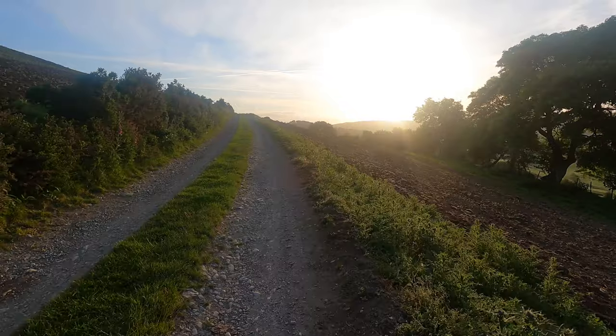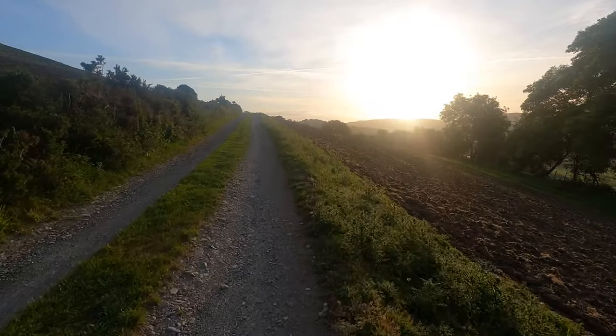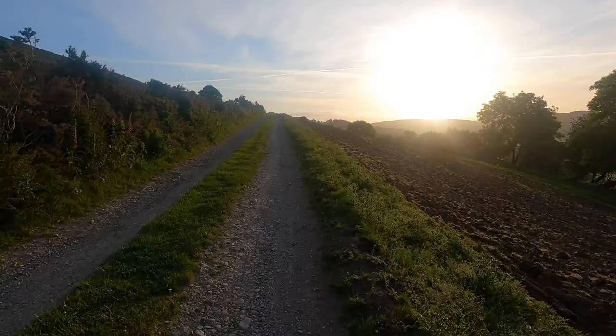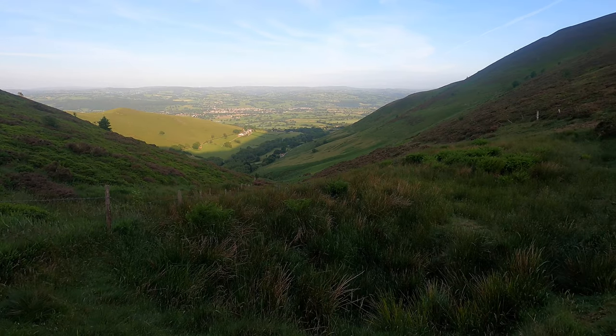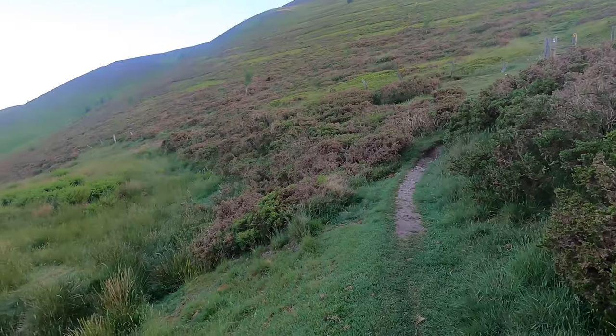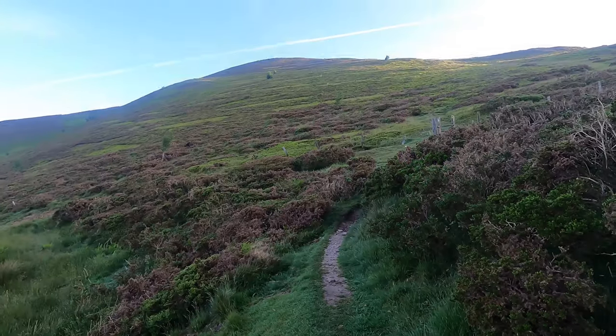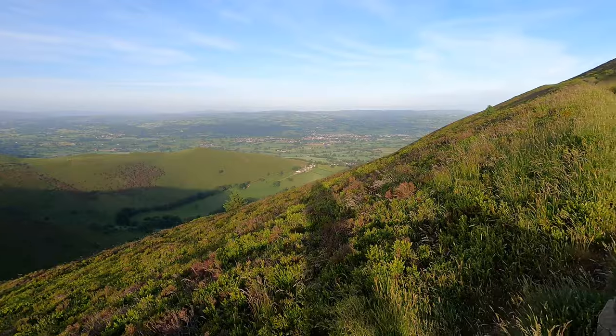Thankfully the air is still cool for now — it is about 5:50 in the morning. The sun is out. Some early morning views back over Ruthin. Fair bit of climbing done, fair bit left to go. What a climb that is first thing in the morning.